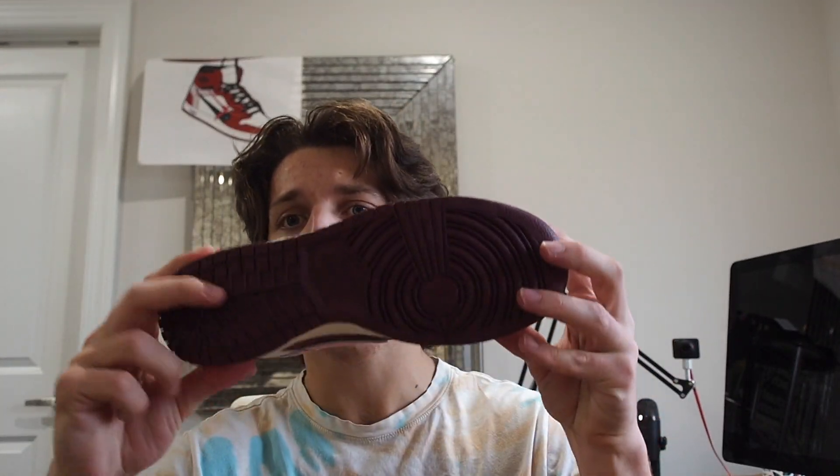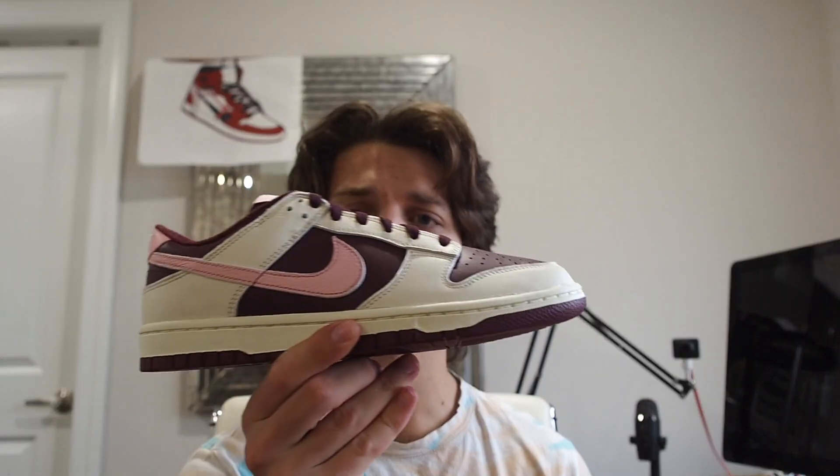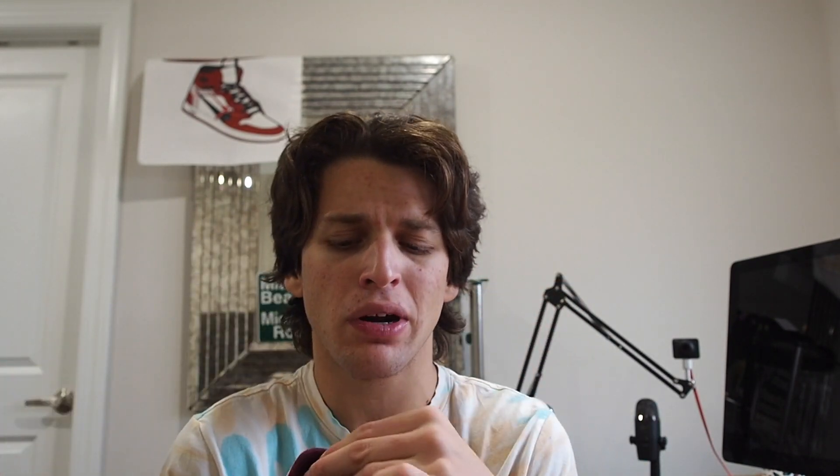On the bottom you've got a maroon outsole. In terms of sizing, these run true to size like most Nike Dunks do. They also seem to have a decent amount of padding, which should add to comfort at least a little bit.